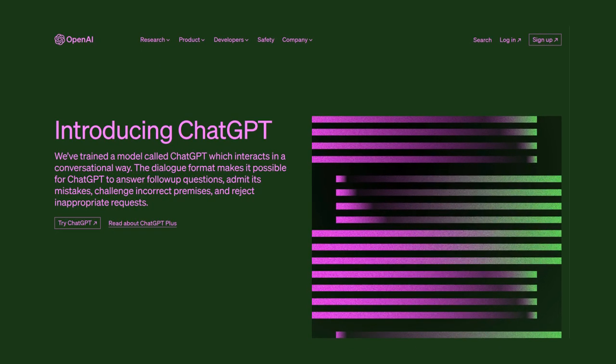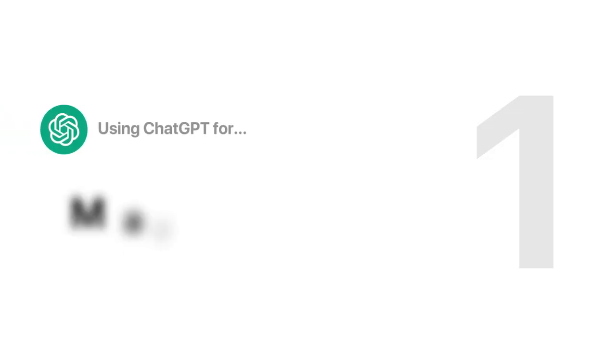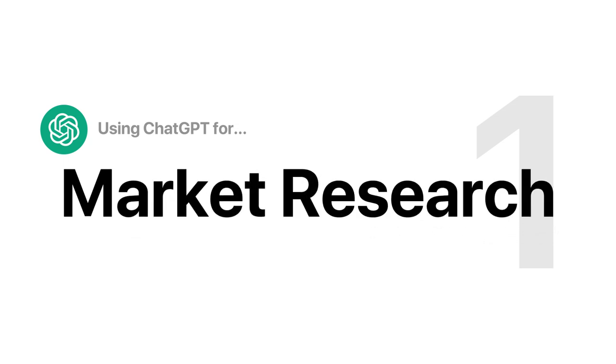Heard about ChatGPT and want to know how to use it to run your short-term rental business? I'm going to show you how to do four key things using ChatGPT. First, I'm going to help you learn how to use ChatGPT to do market research. How do you know that the places you've selected are right for you? Do they have the right occupancy? How much money can you make? And what are the laws and regulations? ChatGPT can help you figure that out.